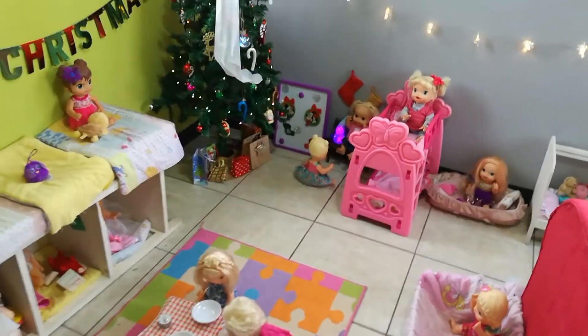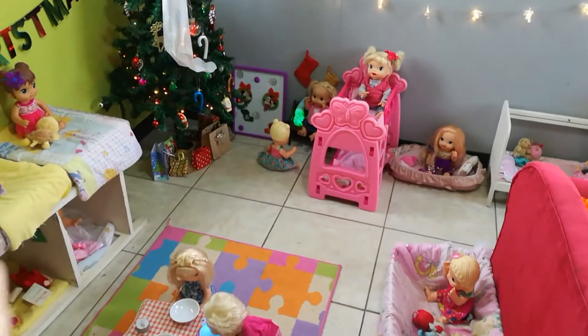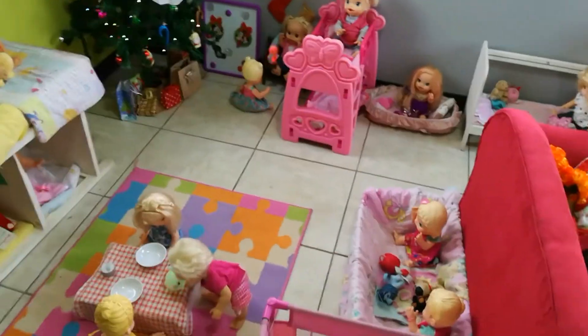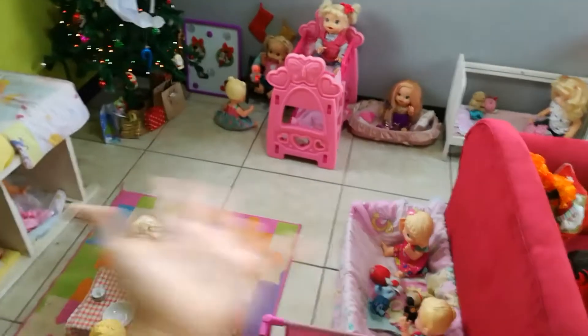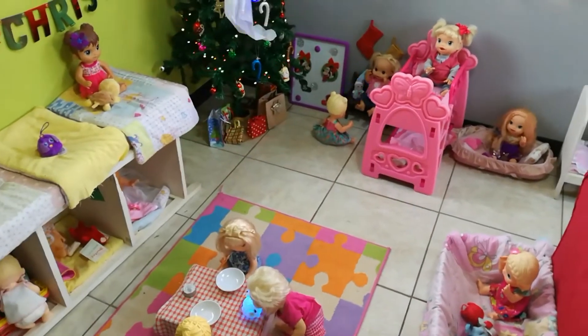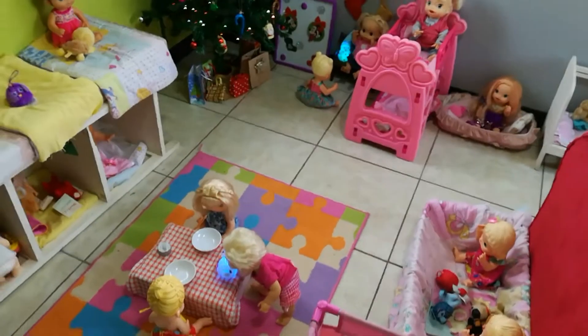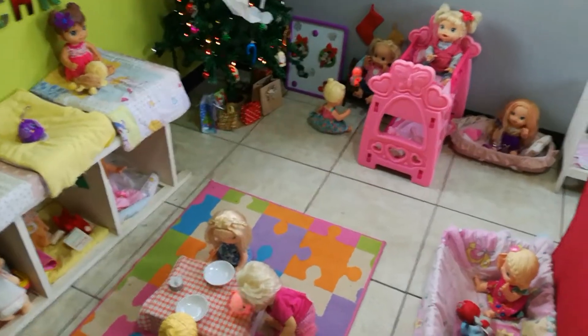Hey guys, what's up! Welcome back to my channel, or welcome to everyone who's new. In today's video I'm going to be doing a 2019 Christmas edition Baby Alive nursery tour. I recently rearranged it and yesterday I decorated it, so it's looking great. If you follow me on Instagram you would know about a special guest we have today.